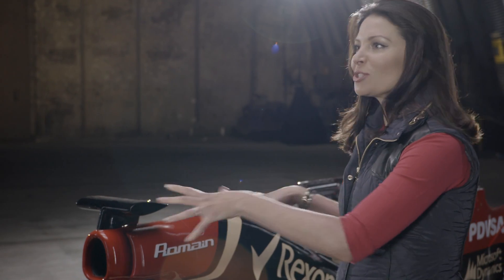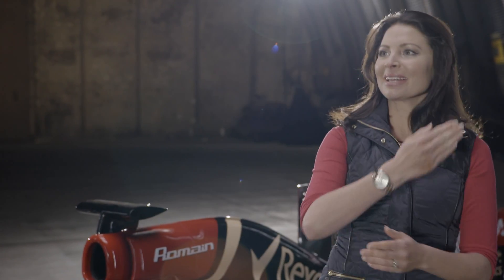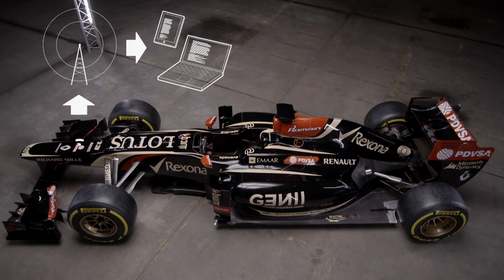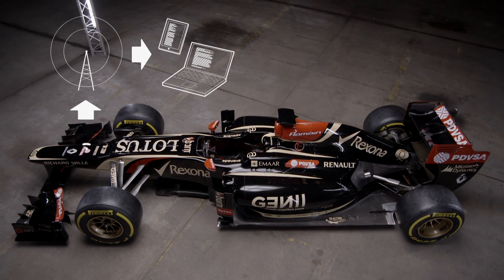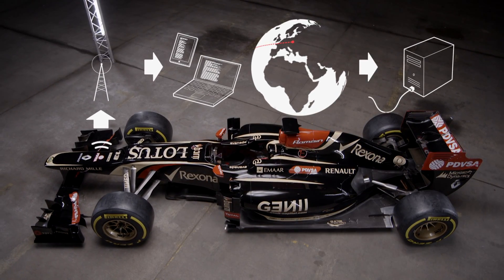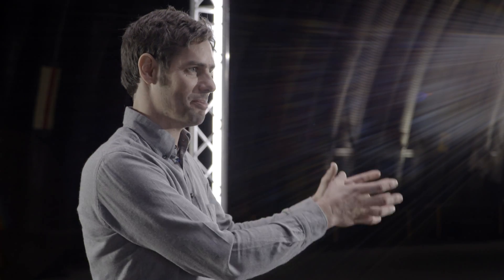So where does the data go after it's sourced? As the car goes round the track, all of the data collected through the engine and the data management system is sent straight back to the garage in the pits, where the team analyses it. But on top of that, the data is also simultaneously sent back to the factory — which could be on the other side of the world. If these guys are racing in Australia and the base is back in the UK, that data is travelling around the planet in split seconds for another team to analyse in even more detail and help the team at the track.